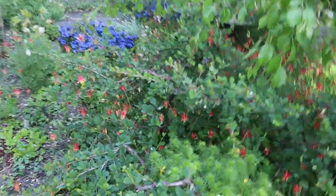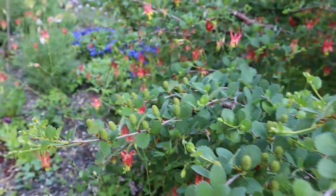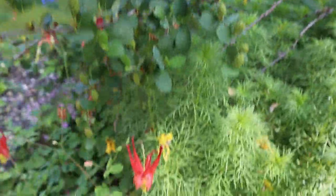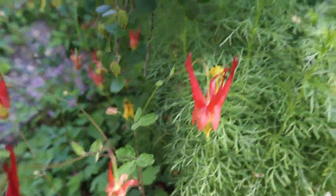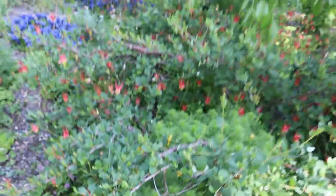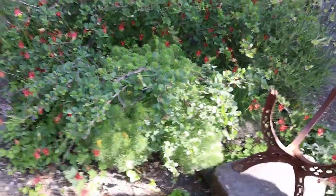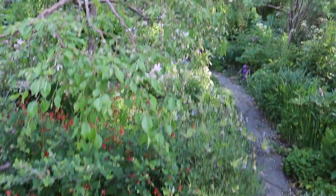Beautiful columbine down here, so tiny. That's a species of columbine — Aquilegia shockleyi — which is native to, I believe, the mountains of Colorado, the western North American species.